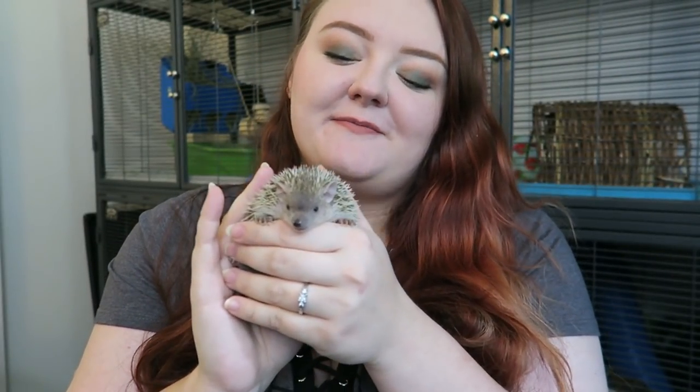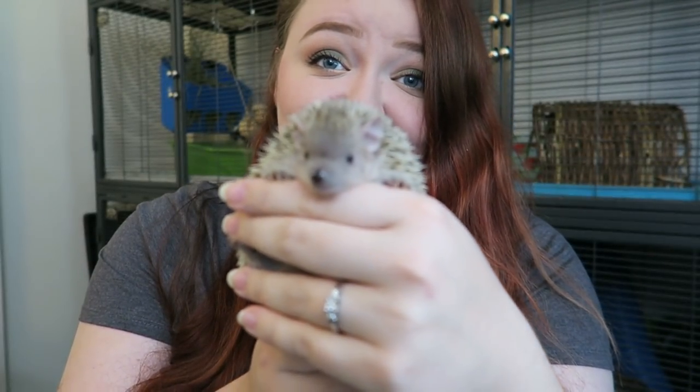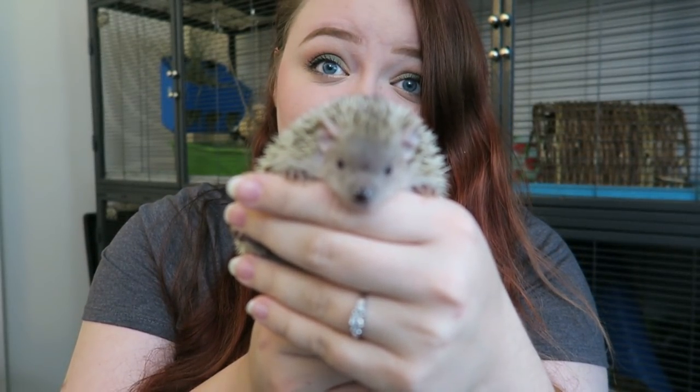Hey everyone! So today I'm here with Mr. Finnegan, or Finn as most of you guys know him. For those of you who don't know, Finn is a Madagascar Lesser Hedgehog Tenrec, and despite the name he is not a hedgehog. Whenever I have him on camera the first question I get is what kind of hedgehog is he? He's not one at all — he's not even related.